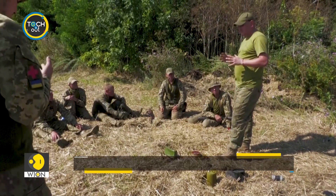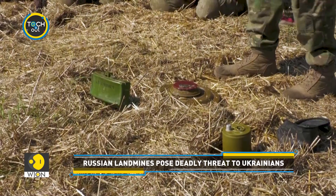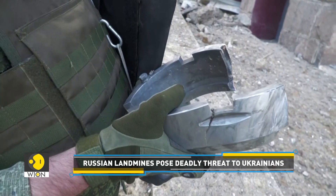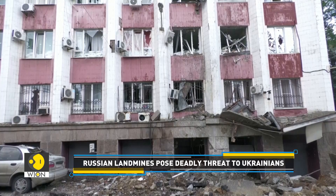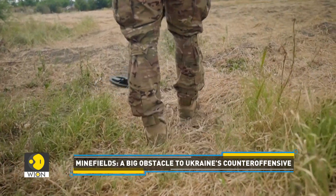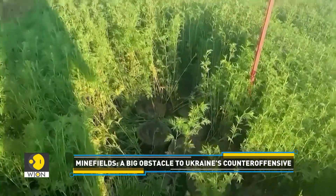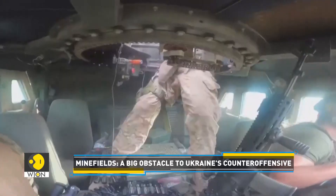Ukraine's military and civilians are facing a deadly problem. Landmines — potentially hundreds of thousands of them — are scattered across roads, buried in fields, and concealed in devastated cities. Today, Ukraine is said to be the most heavily mined country in the world.